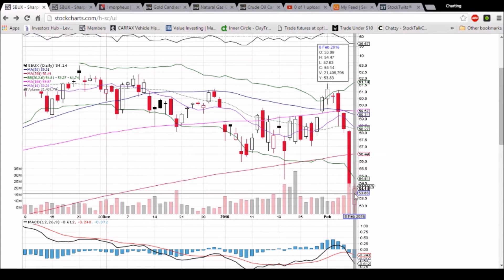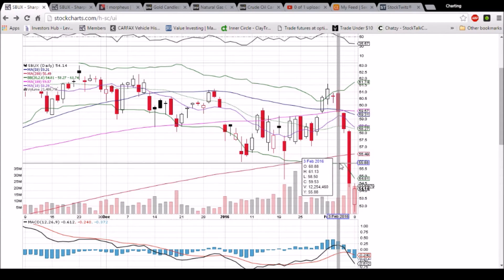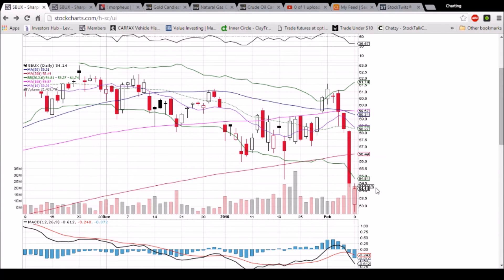Support is the low of the day, 52.63. Resistance is the high of the day, 54.47. Tomorrow, the key level is going to be this lower Bollinger Band, 54.81 and dropping fast. Update that level at the open and get an idea of what it is. If the price can get above it,